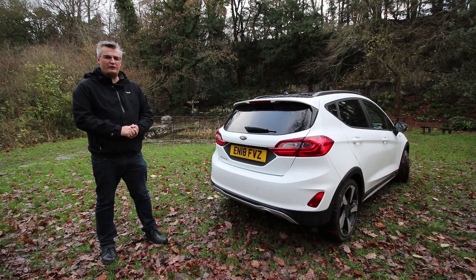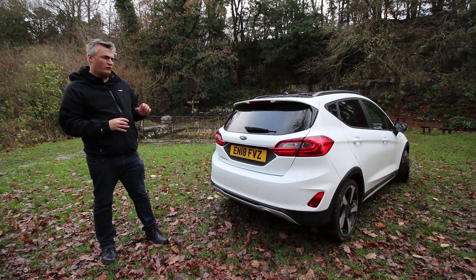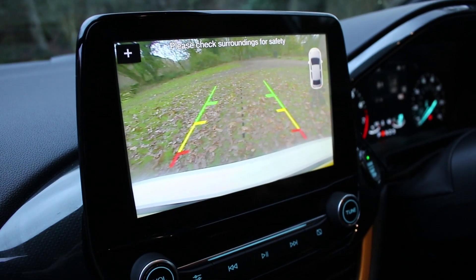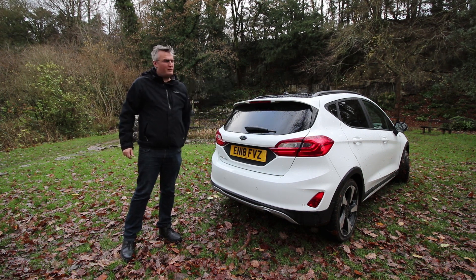You're reminded it's the Active model with black roof rails and privacy glass. When it comes to the rear of the car, the active styling continues with rear cladding that gives it a sporty off-road style look. You've also got sculpted rear lenses, parking sensors, reversing camera, a high-level brake light housed in the rear spoiler, and a prominent aerial.